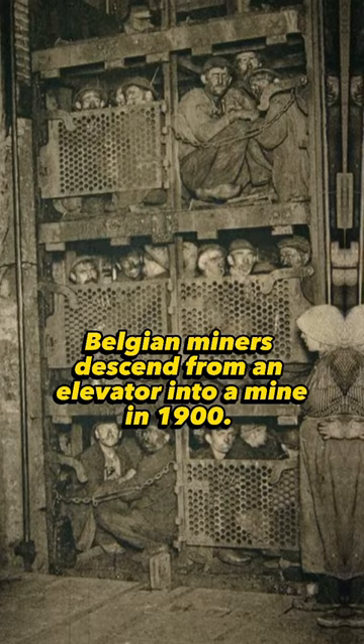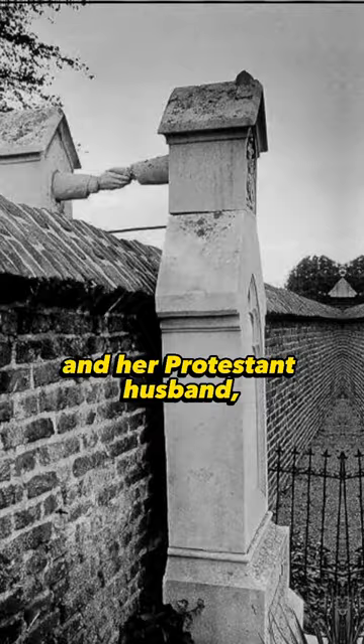The graves of a Catholic woman and her Protestant husband in the Netherlands, 1988. The sadness of a soldier who returns home and cannot find his family. The painting of the Eiffel Tower in 1932.